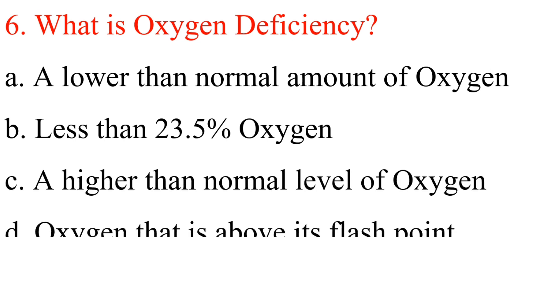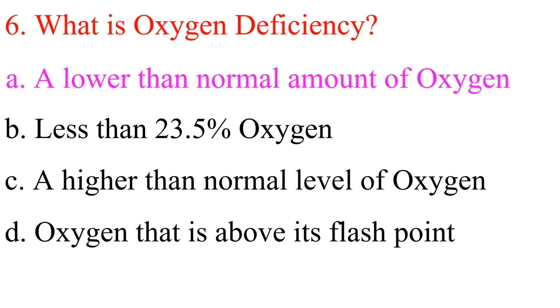Question 6: What is oxygen deficiency? A. A lower than normal amount of oxygen. B. Less than 23.5% oxygen. C. A higher than normal level of oxygen. D. Oxygen that is above its flash point. Answer is A: A lower than normal amount of oxygen.